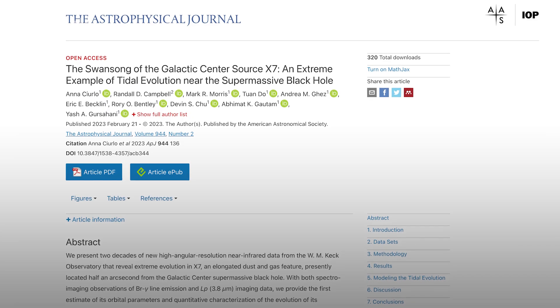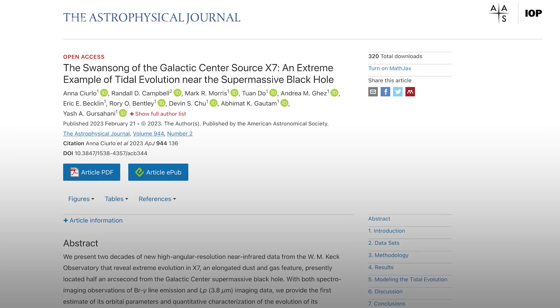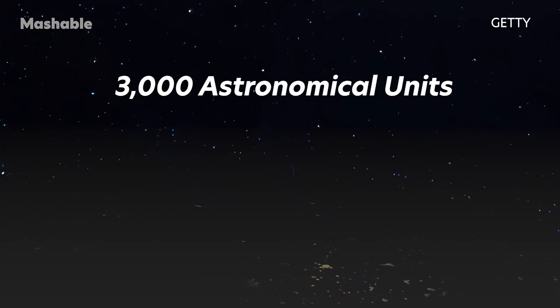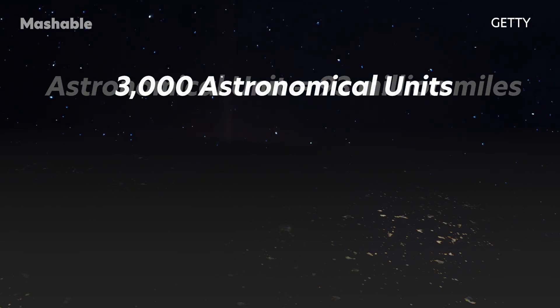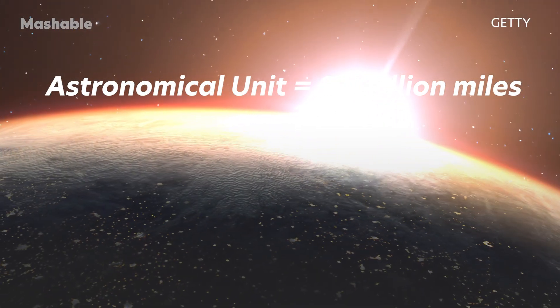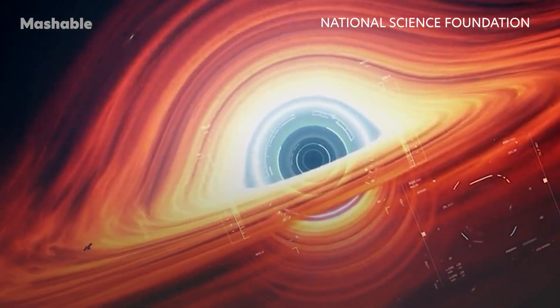The latest observations, published in the Astrophysical Journal, reveal that X7 has been stretched trillions of miles. It's now 3,000 astronomical units in length. An astronomical unit is 93 million miles, or the distance between the Sun and Earth. X7 doesn't have much time left — the black hole's gravitational power is relentless.